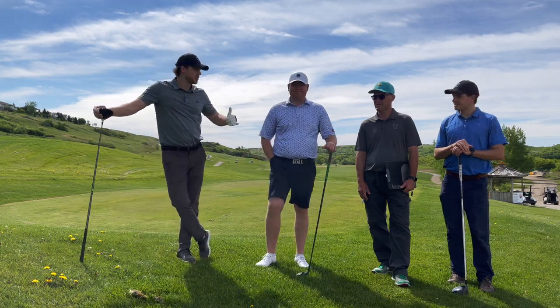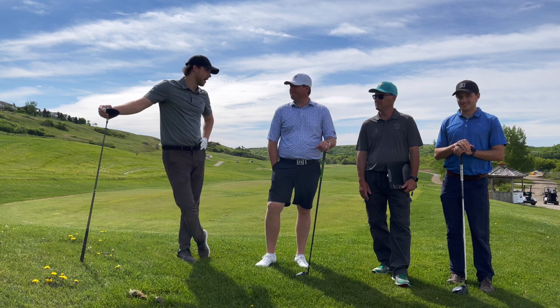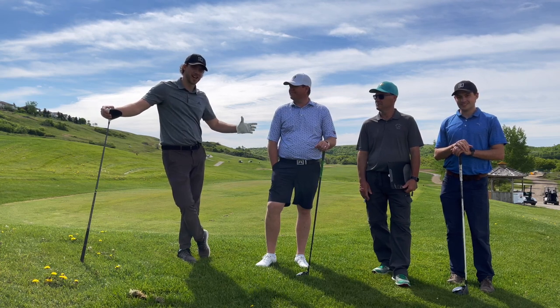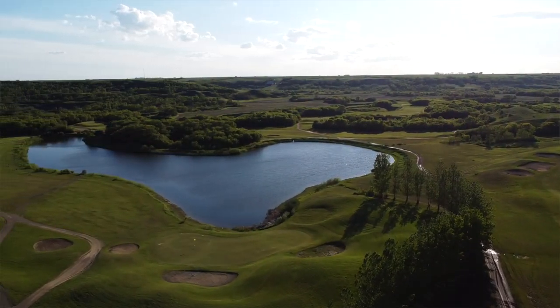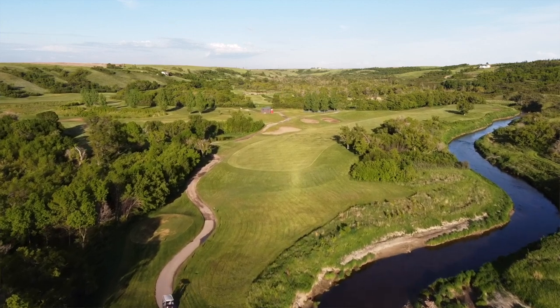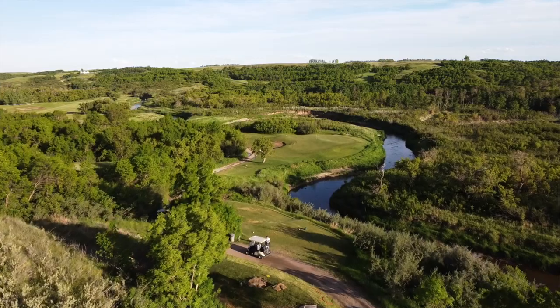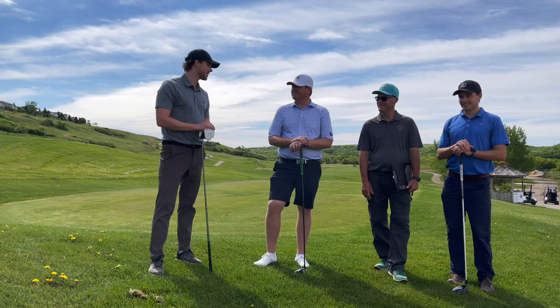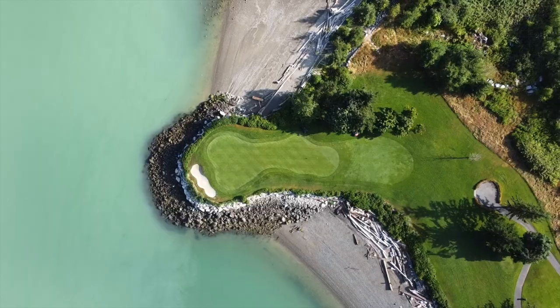Special guests today: John and Rye. You've already met Rye. John is the head pro here at Deer Valley and we're doing a 2v1 better ball against John, to see if we can take on the pro. It's an 18-hole championship layout cutting through the Lumsden Valley. Elevation changes are different from most Saskatchewan golf courses — it feels like a mountain course in the prairies. You better be keeping the ball straight.